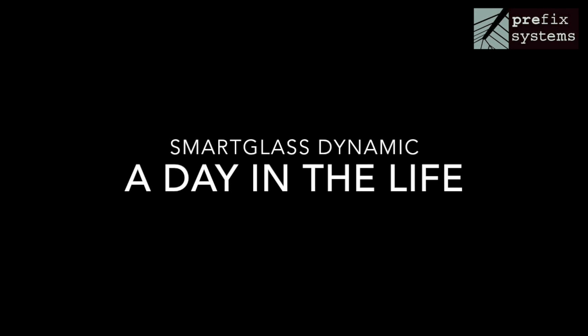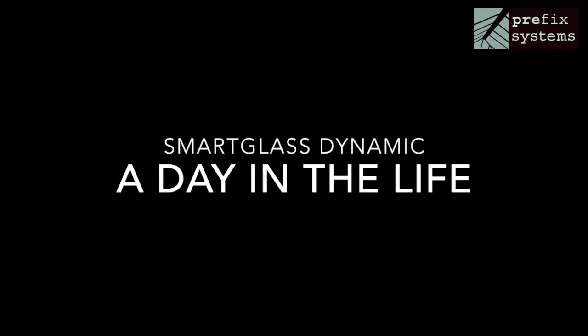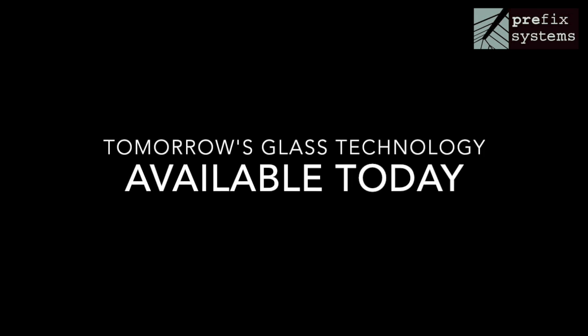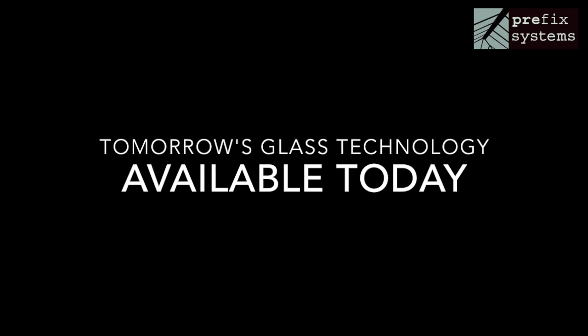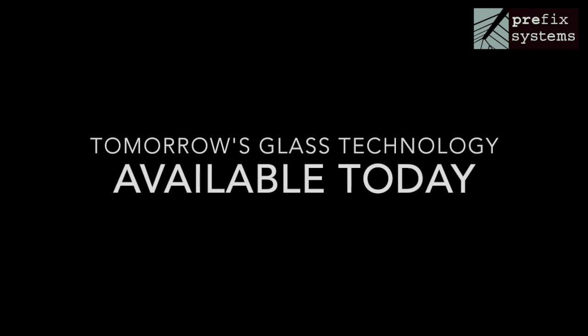Smart Glass Dynamic – A Day in the Life. The time-lapse recording you're about to watch is of the same glass roof, in the same conservatory, on the same day. It documents sunrise until sunset and demonstrates beyond doubt the astounding and unique properties of this installation.